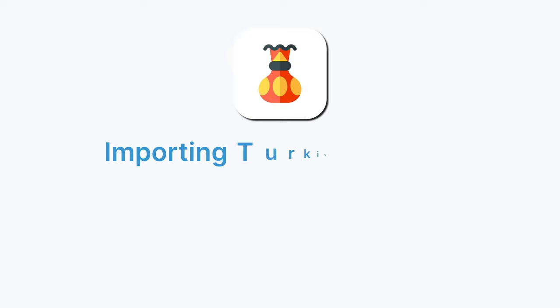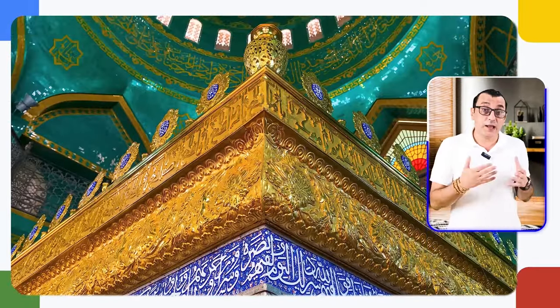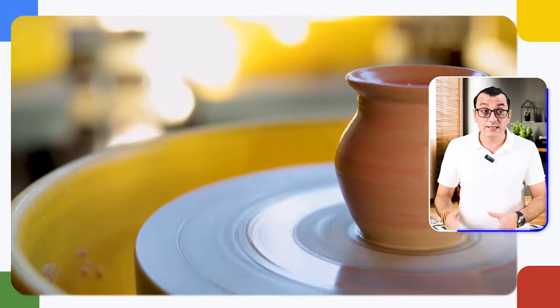Let's immerse ourselves in the world of Turkish ceramics, known as Çini. These intricately designed ceramics are a testament to Turkey's rich artistic heritage. With vibrant colors and mesmerizing patterns, Çini has adorned palaces, mosques, and homes for centuries — it is a reflection of Turkish history, culture, and craftsmanship. Mainly sourced from the historical cities of Kütahya and Iznik, Çini ceramics have gained admiration worldwide among art enthusiasts in Europe, Asia, and the Middle East.